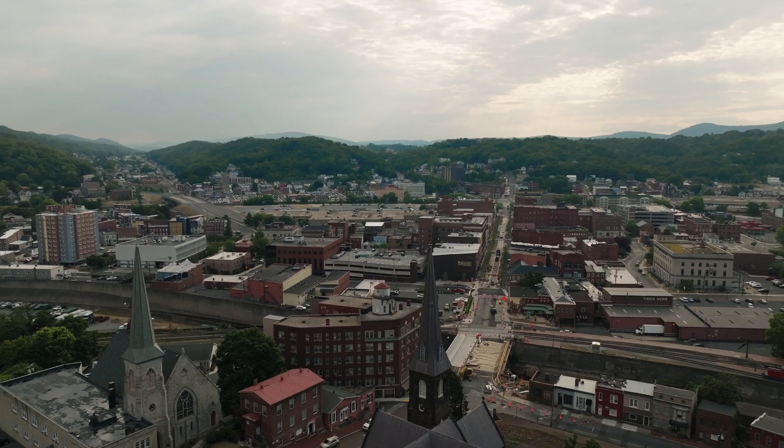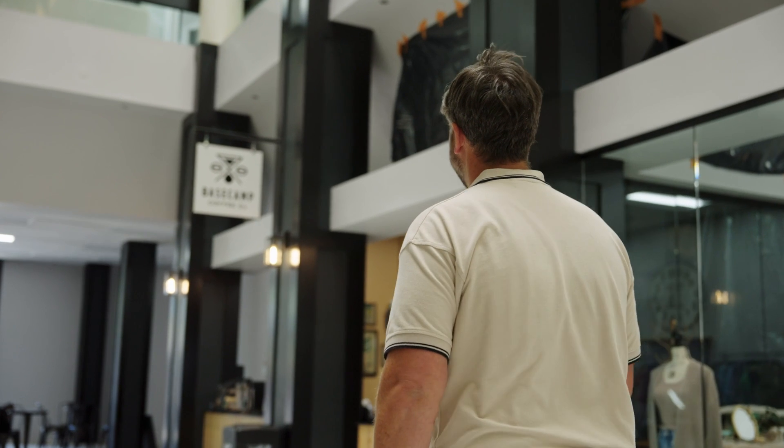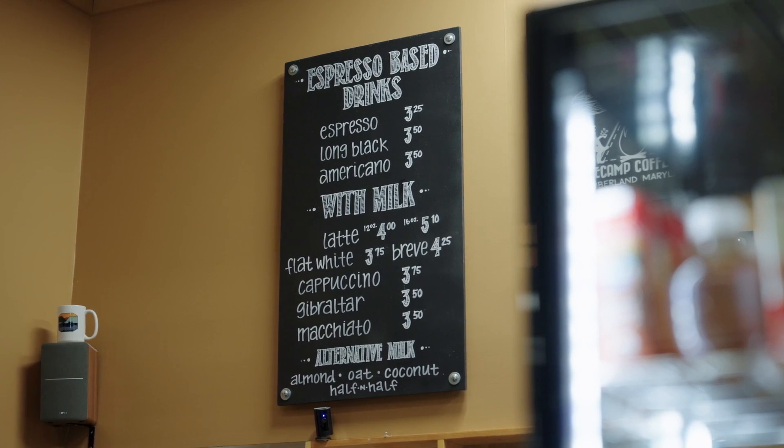I'm the owner of Basecamp Coffee Company in Cumberland, Maryland. Knowing what was coming to downtown Cumberland, I was very excited for the opportunity to be a part of what's happening in this building.